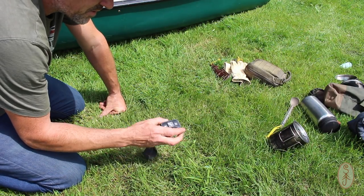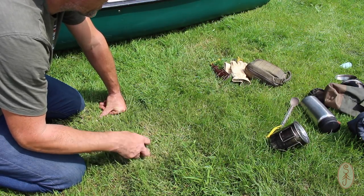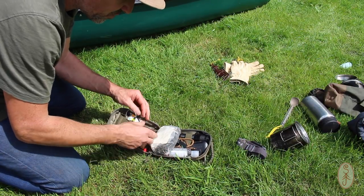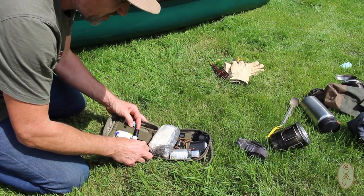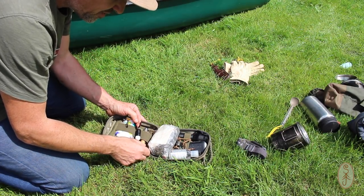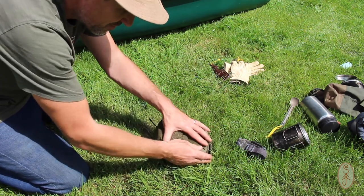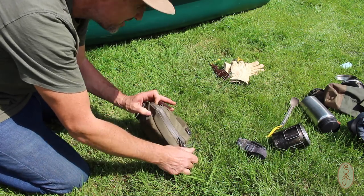I've got a head torch — obviously for seeing in the dark but also for filming. I've got my possibles pouch, which has all the other bits and pieces: fire steel, tinders, a small knife for cutting food and vegetables, a small torch sharpening kit, and my first aid kit.